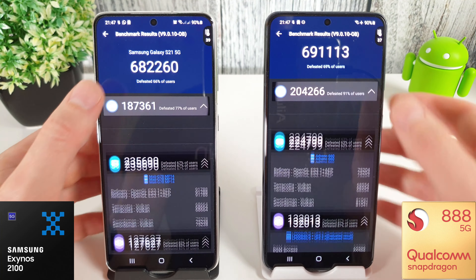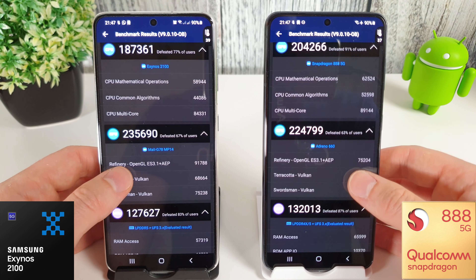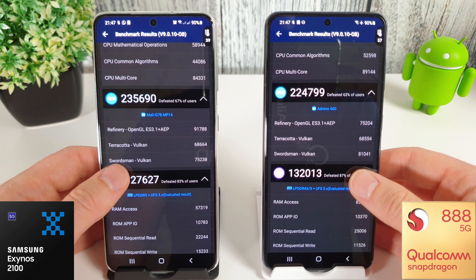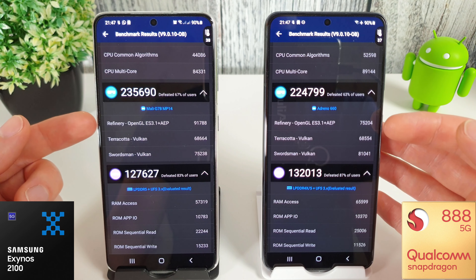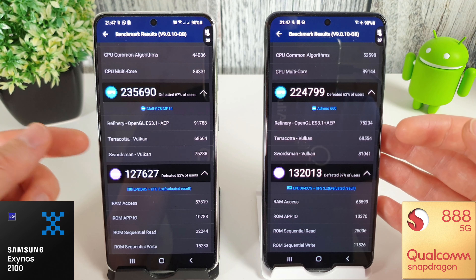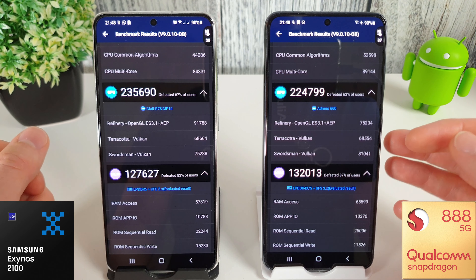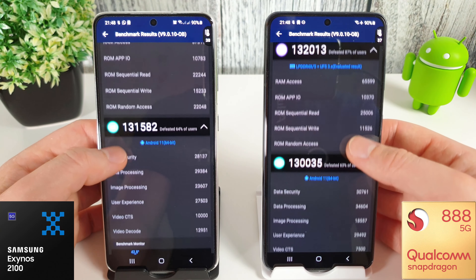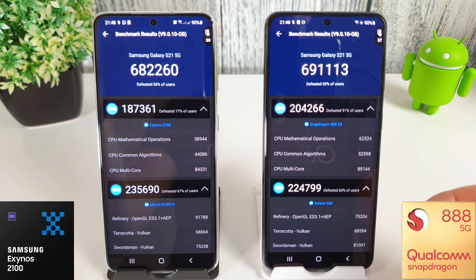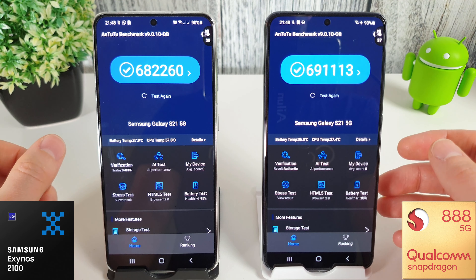Let's open these up and have a quick look through the scores. GPU performance-wise, we can see the Exynos is scoring higher - it's gotten a much higher score on the refinery level, whereas the Terracotta one, which I believe was over 100,000 last month, is now down to 68,000 on both. Very interesting scores. Overall, that's a very disappointing thing to see, especially as I've been waiting so long for this update. It's kind of depressing.